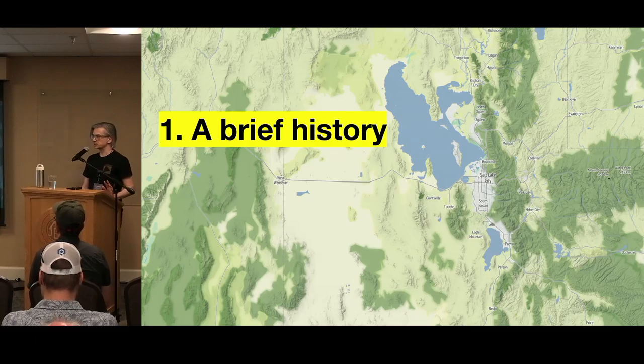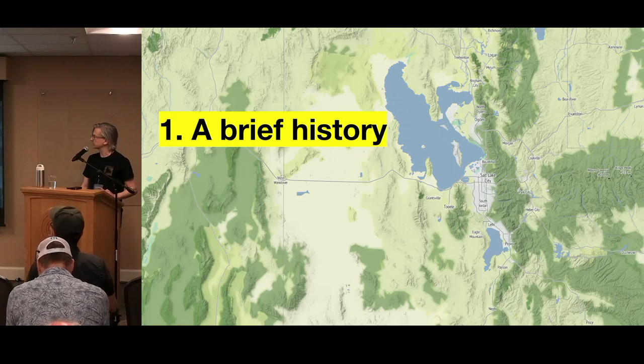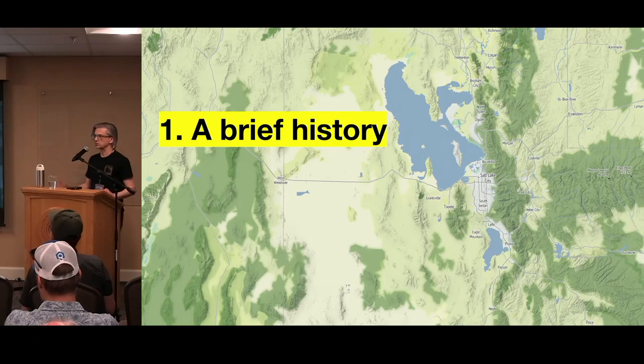We'll talk a little bit about the history of the Stamen base maps that I'm going to be discussing — the ones we recreated on Stadia Maps, which was the title of the talk that I failed to mention. Then the second part, we'll talk about the actual process of migrating really old maps onto a new platform, and then I'll go over the results.